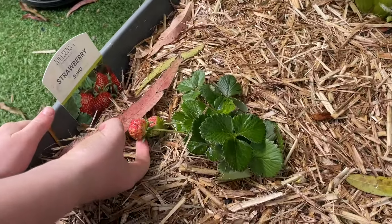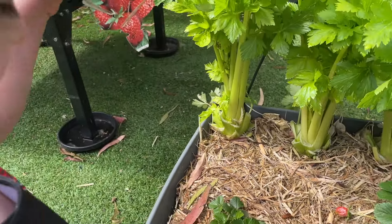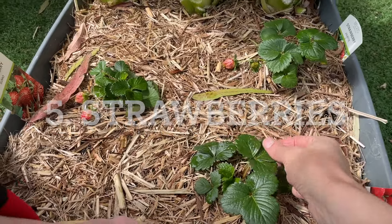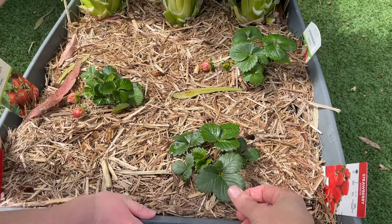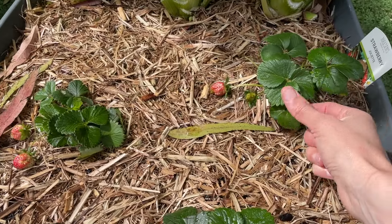These are strawberries — they're not really red yet, you can only pick them when they're fully ripe. Strawberries are great for growing in pots, particularly because they spread. These ones have just gone in so they certainly haven't started spreading yet, and we got them from Bunnings.